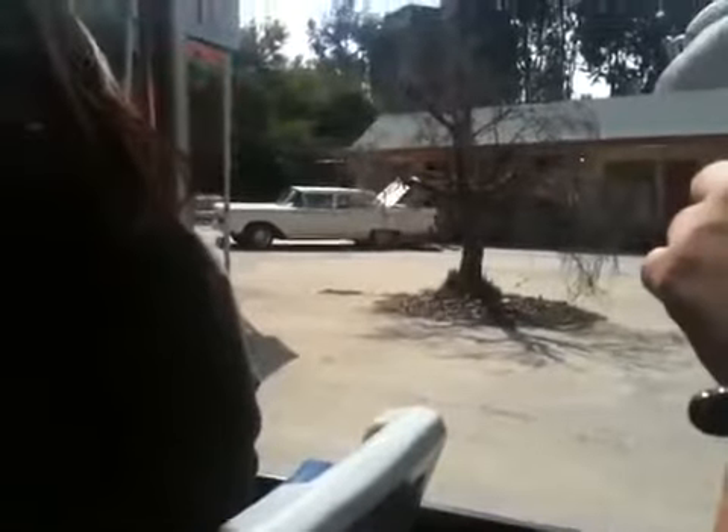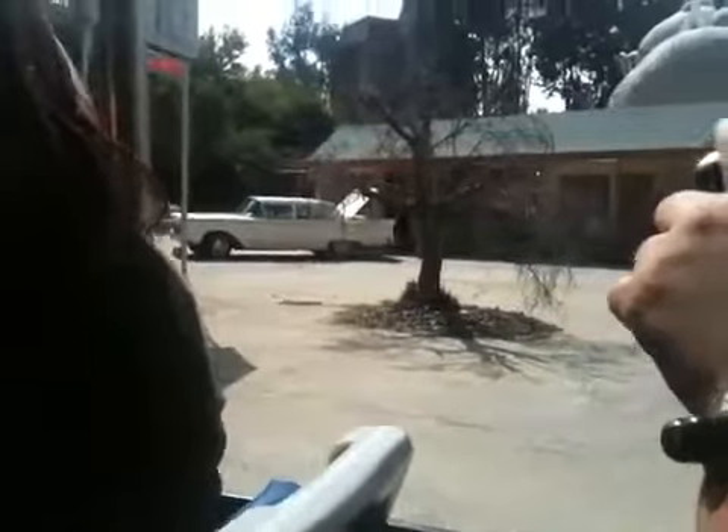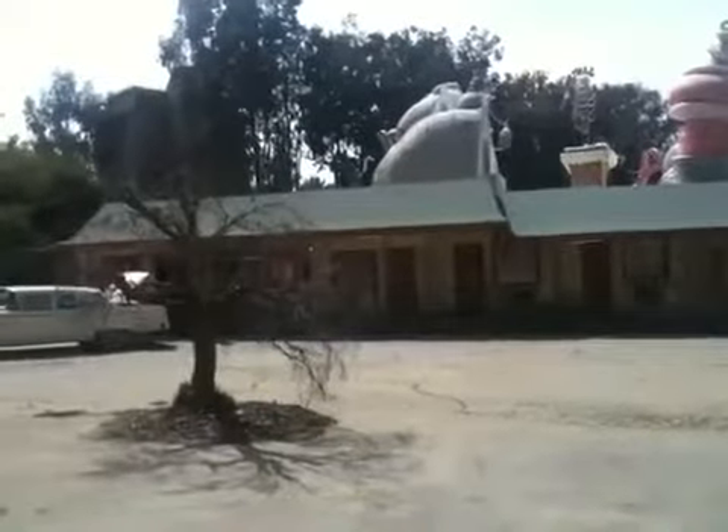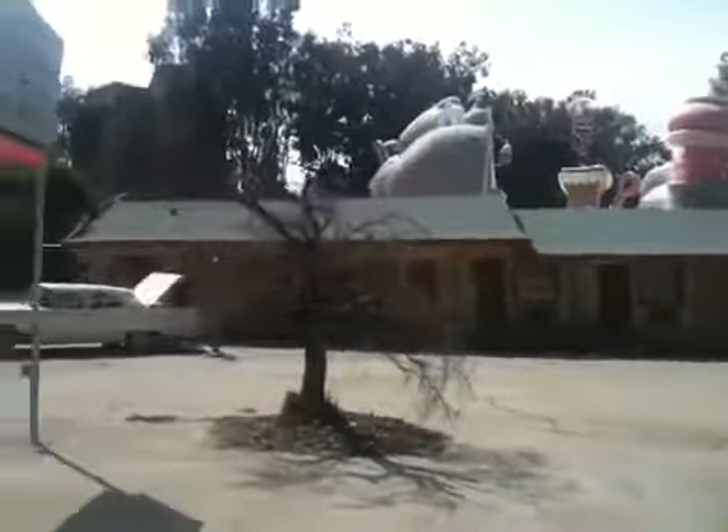Oh, wow. Okay, this is awkward. Norman. Howdy. How's it going? That good, huh? We're going to go now, okay? Say hi to mom for me — give her my love.